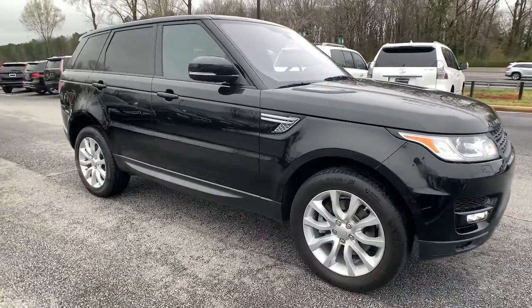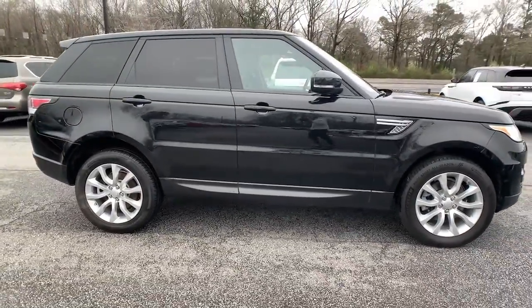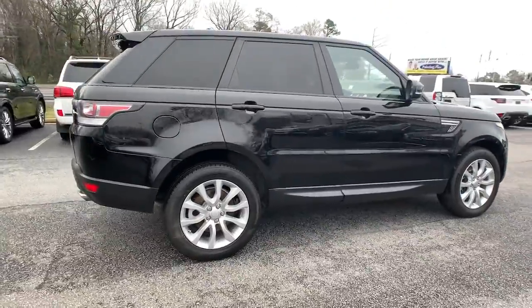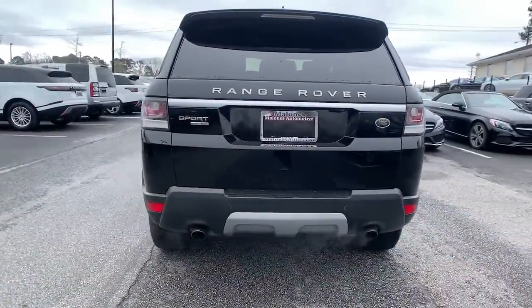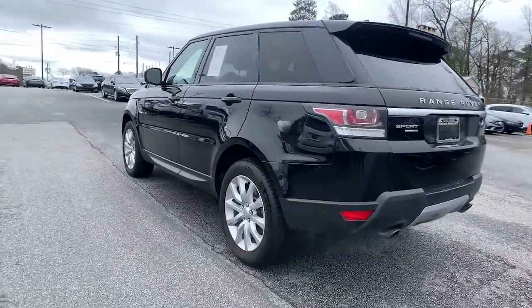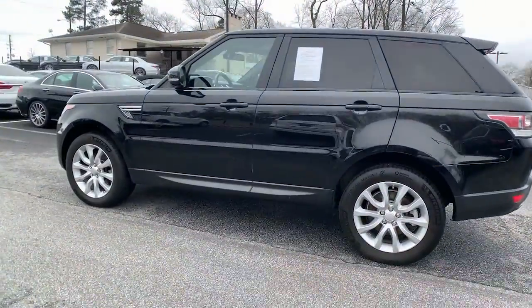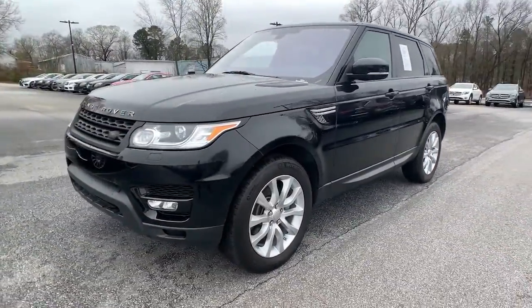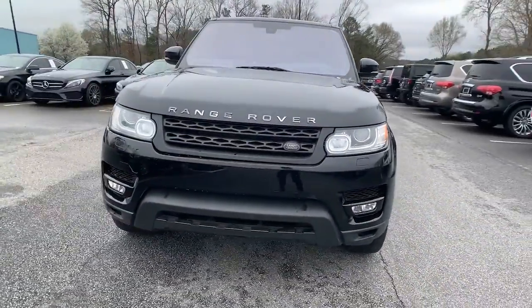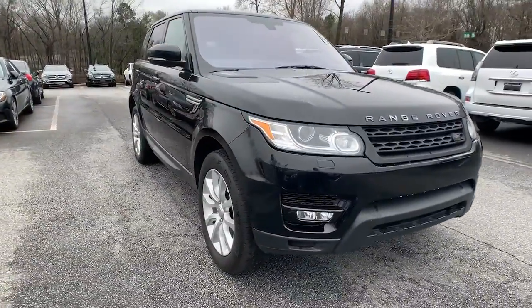Here is a wonderful 2016 Land Rover Range Rover Sport. This vehicle is an outstanding buy with fewer than 80,000 miles on the odometer. Enjoy a view of this exceptionally well-built Land Rover Range Rover Sport, the mid-size luxury SUV that offers impressive off-road capability, impressive performance, and a premium passenger experience.